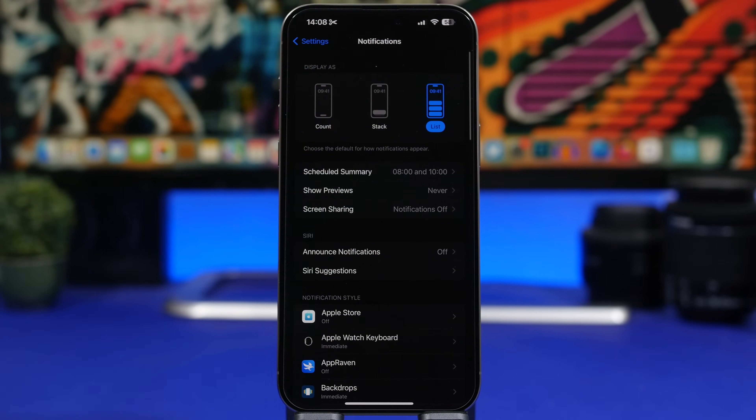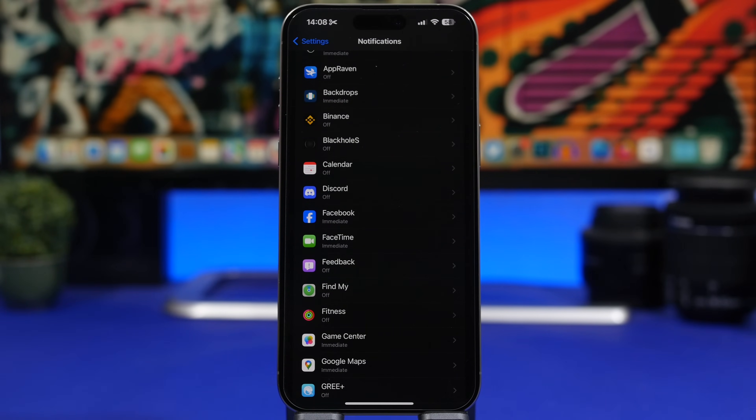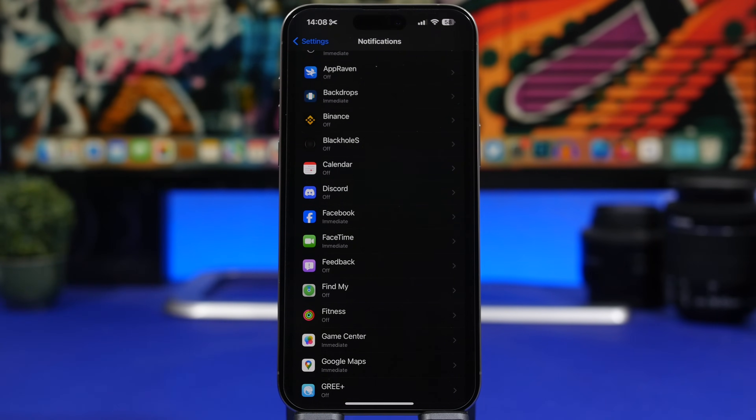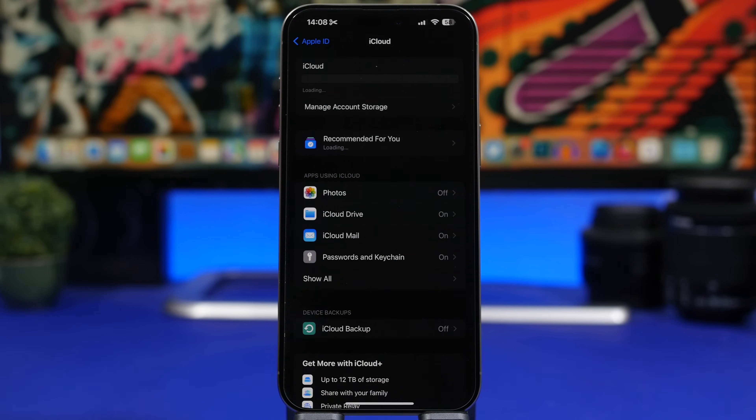Now is also a good time to review your Notification settings, since notifications are one of the biggest battery drainers on your iPhone. Go through all the apps that are sending you notifications and turn off the ones you don't need. I have most of mine turned off completely because I just don't need notifications from those apps. If you don't want to turn them off entirely, at least put most apps on the Scheduled Summary.